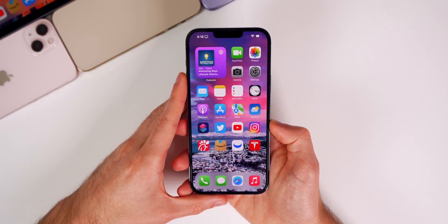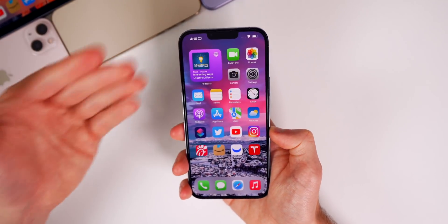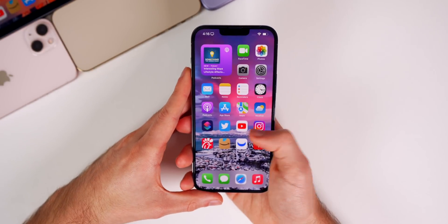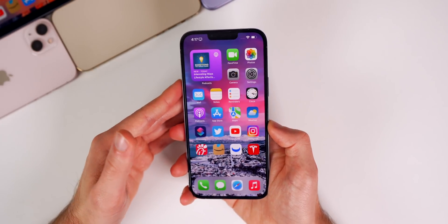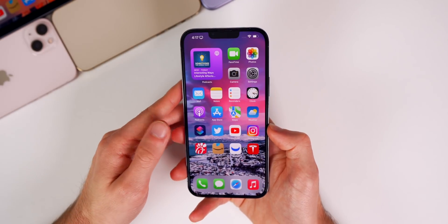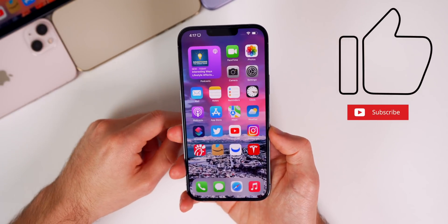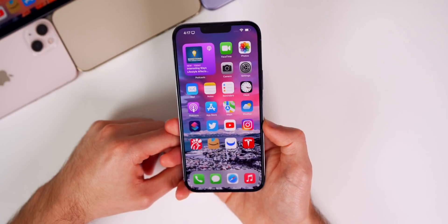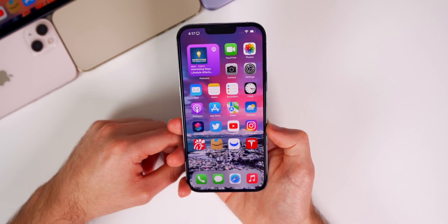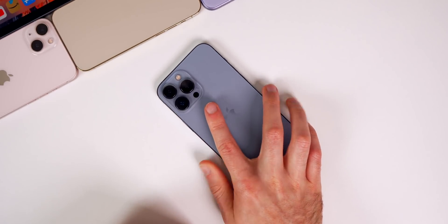That's what to expect next from Apple, and that was my video on iOS 15.3 beta 2. I wish I had more to talk about but there's just not much going on with this second beta. If you enjoyed this video, I'd appreciate a thumbs up, and make sure to subscribe for hopefully a more exciting iOS 15.3 beta 3 video coming next week. Thanks for watching and I'll see you soon.